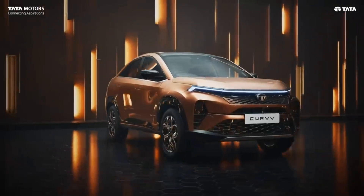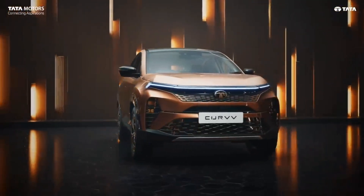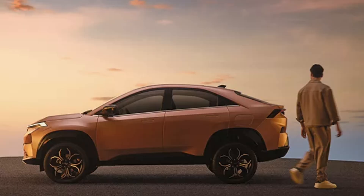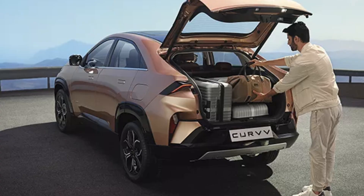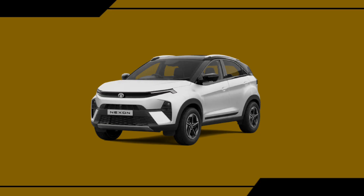I can't believe my eyes — the production version of the car is very similar to its concept. It looks very nice. The car is 4308mm long, 1810mm wide, and 1630mm tall. The wheelbase is 2560mm, meaning there is plenty of room inside. The boot space is 500 liters, which is the best in segment. It has a tall and bulky stance, thanks to the upright bonnet.